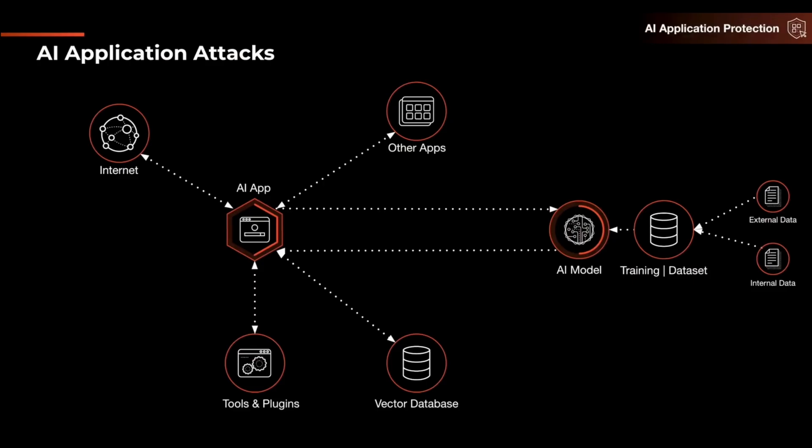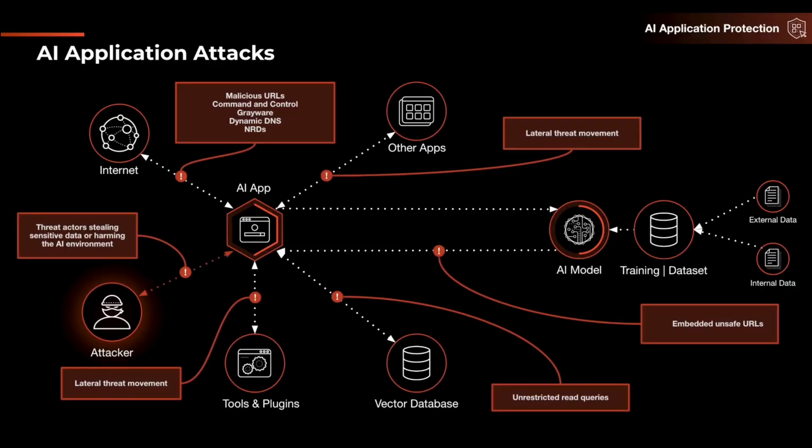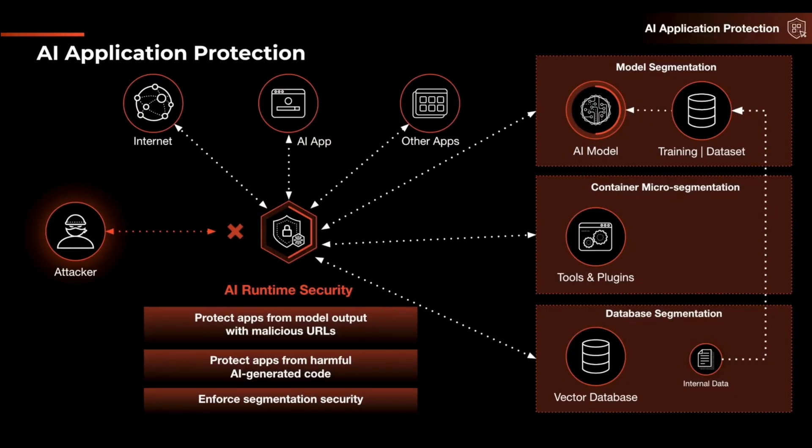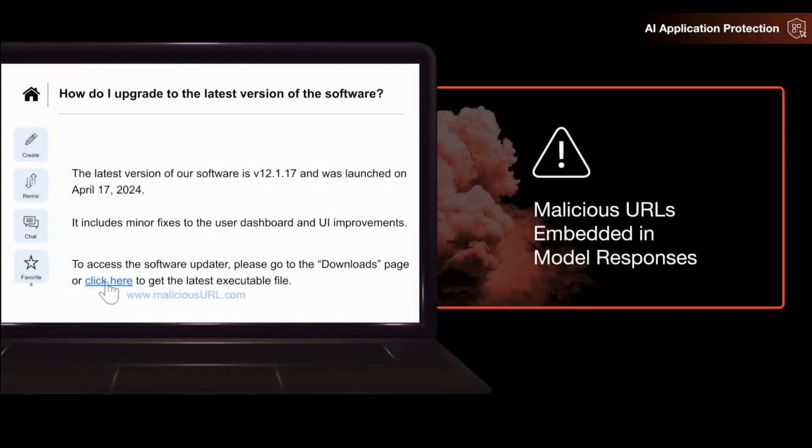What we're showing here is a typical topology of an enterprise AI application. As we overlay AI-specific threats on this diagram, we can see how these threats open up the attack surface in ways easier for adversaries to exploit. We'll be focusing on the work Deloitte is doing with NVIDIA and Palo Alto Network's AI Runtime Security to help protect applications from insecure model outputs containing malicious URLs that could lead to lateral movement.